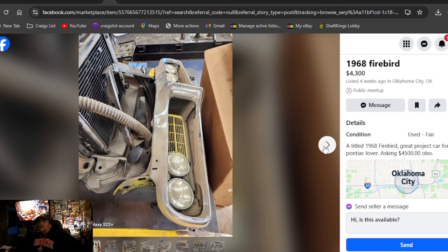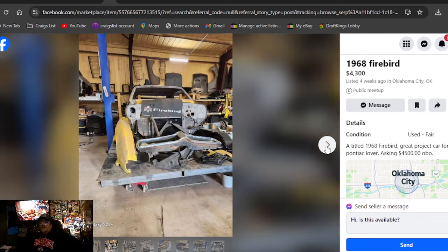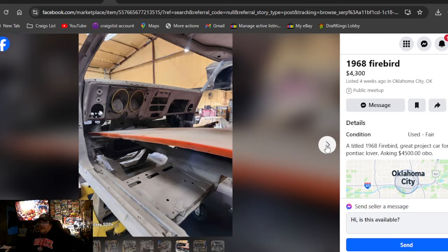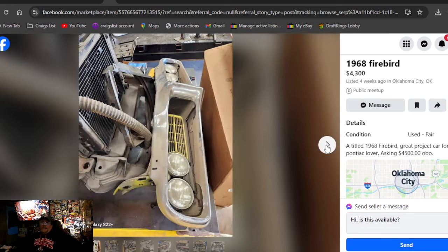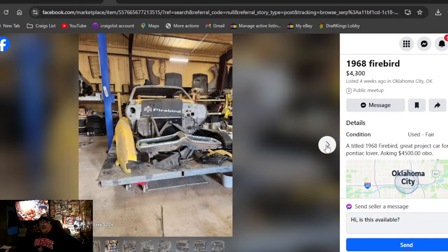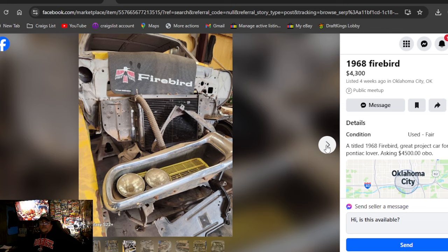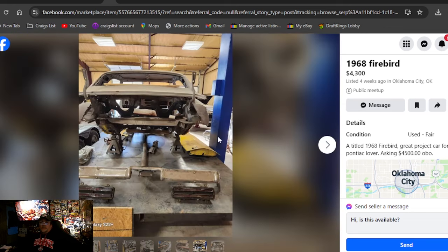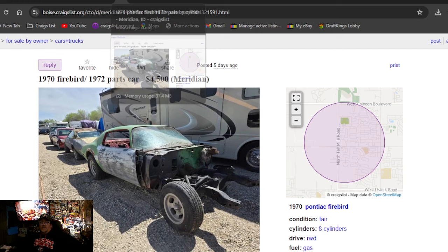1968 Firebird, $4,300, listed four weeks ago in Oklahoma. It's all torn apart — they usually say don't rip them apart like this and try to get paid, but it's $4,300. Parts scattered all over the garage. No suspension in it — good luck moving it. They've got the whole back half of this thing cut off. That's going to be a chore to get on and off a trailer.